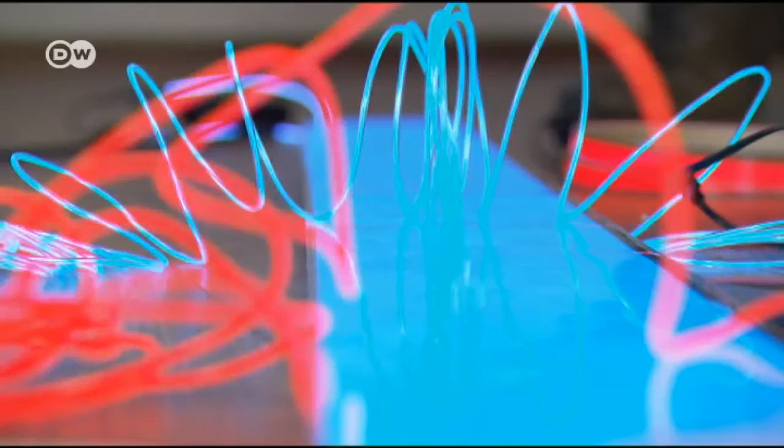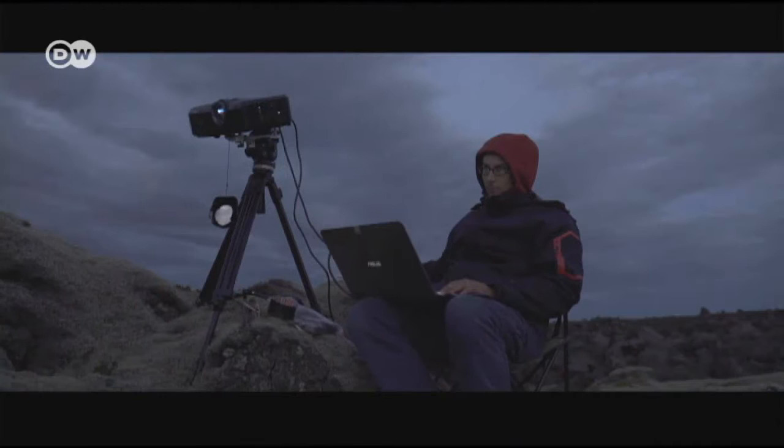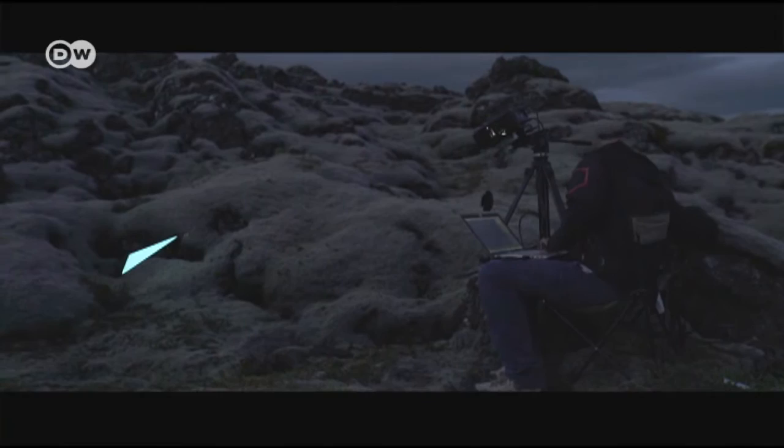The techniques and materials they use range from household items — for example, the sphere shape is a lamp from IKEA — to projections. For instance, one shot features a triangle: they cut it out of cardboard and then simply projected a colored light onto it.